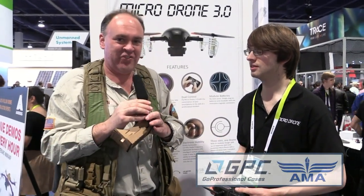Check out extremeflyers.co.uk for the new Micro Drone 3.0. From CES in Las Vegas 2015, this is the Roswell Flight Test Crew signing off. Thanks, Vernon. Thank you.